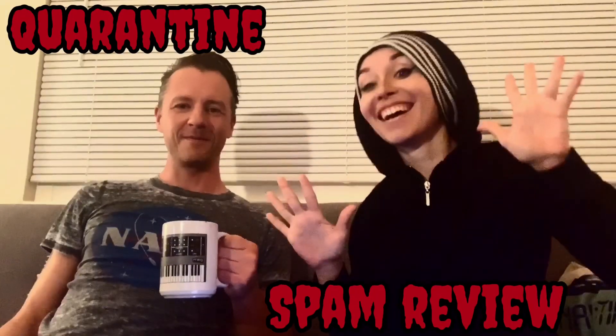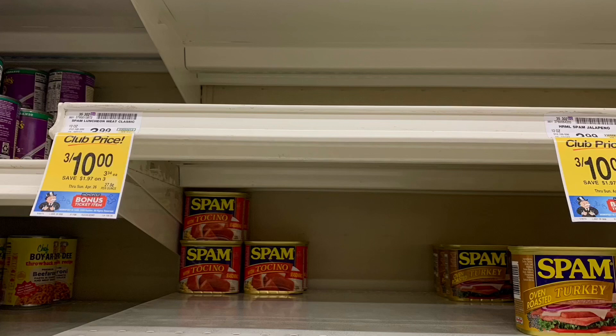Hello! It's time for your morning quarantine spam review. Regular flavor spam is often sold out and we need cheap protein because we have no money anymore. And all that's left is all these crazy flavors, so we decided to do a review so that you guys will know what is good and what is not.